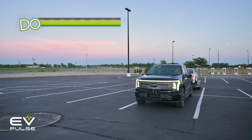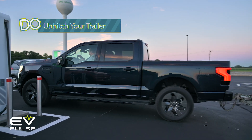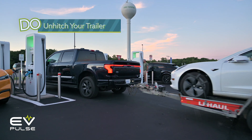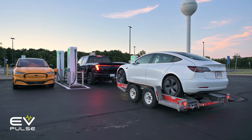Do unhitch your trailer while charging. Yes, this can be a major pain, but unless the parking lot where the chargers are located is massive or otherwise empty, it's courteous to disconnect your trailer while charging so you don't block traffic or access to other chargers. Try to be a good human being — I know that's hard sometimes.